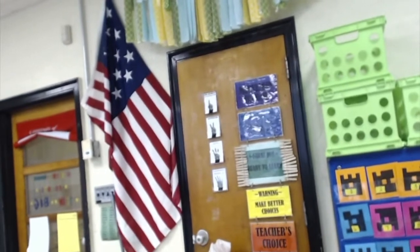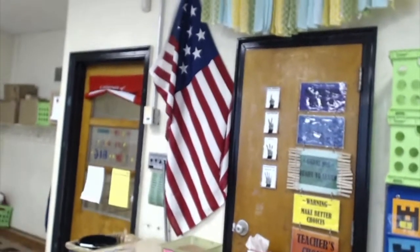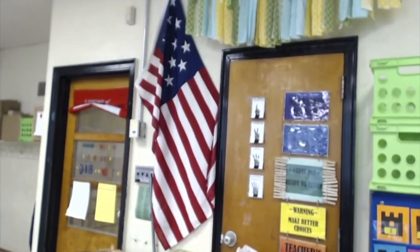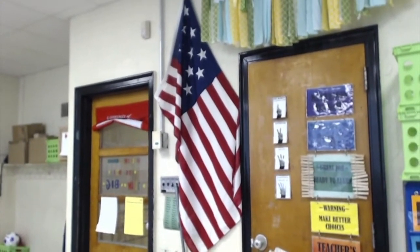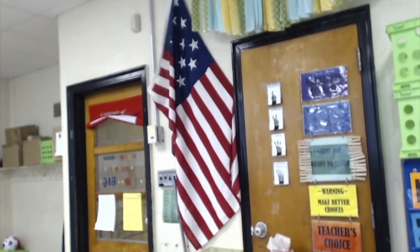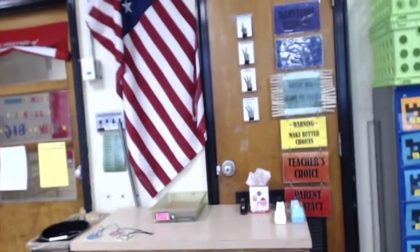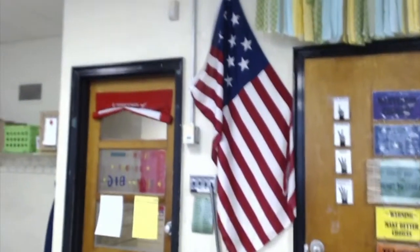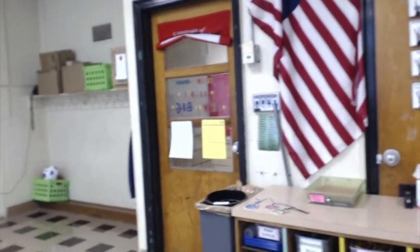One of my favorite parts of the room is the American flag. I got it at a social studies professional development over the summer. It's actually a flag with 15 stars and 15 stripes, which was one of the early versions of the flag soon after the colonies were established. They eventually realized they couldn't keep adding stripes, so they reduced it to 13 stripes and just added stars from then on.